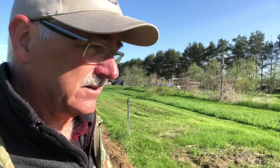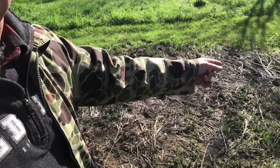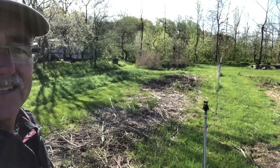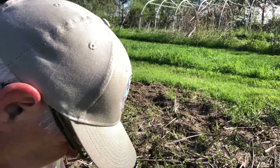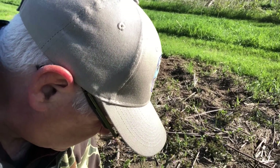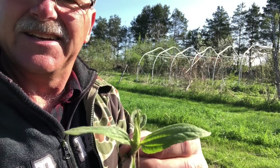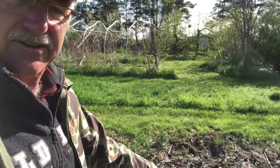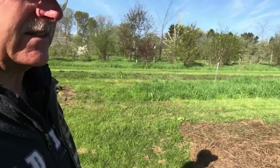Here's a Jerusalem artichoke bed — all this here, all the way up to the end there. That's Jerusalem artichoke, just coming up now. We harvested a whole bunch of them — probably 40 pounds of Jerusalem artichoke out here. And you wouldn't know because the plants are coming out as if it never happened.